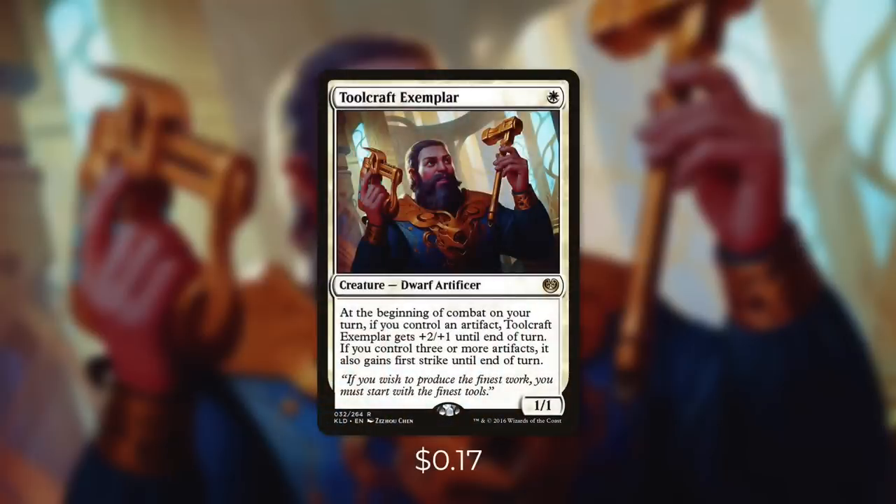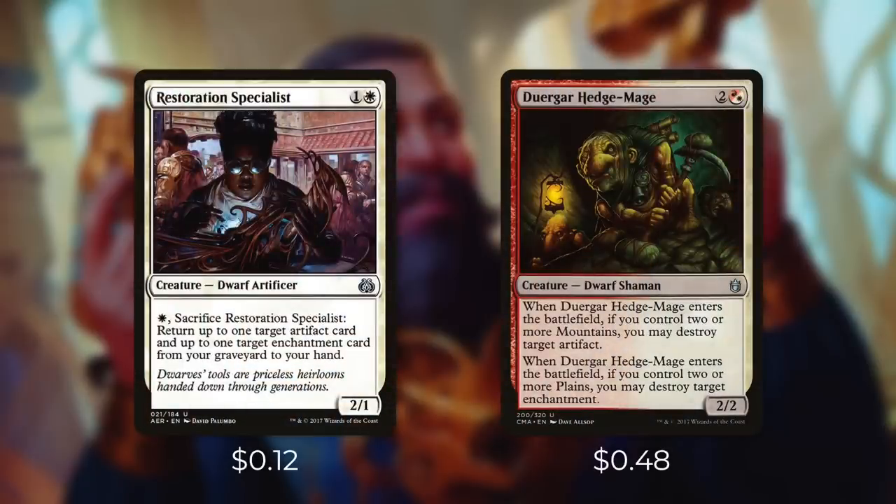First up there's Toolcraft Exemplar, which says at the beginning of combat on your turn, if you control an artifact, it gets +2/+1 until end of turn. And if you control 3 or more artifacts, it also gains First Strike until end of turn too. So with just 1 vehicle and our commander in play, this is essentially a 4/4 for 1 mana. And that power can come in handy when it comes to crewing vehicles. Next up we've got Restoration Specialist and Dwarven Hedge Mage. The Specialist will help us get back an artifact and enchantment, and the Hedge Mage will help us destroy them.